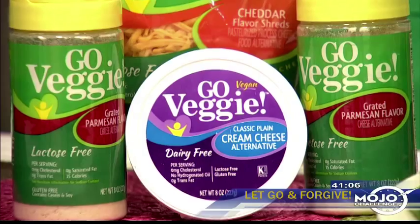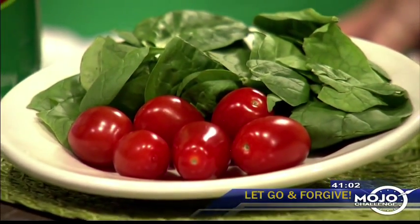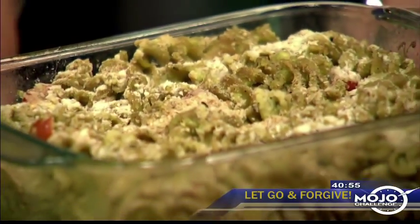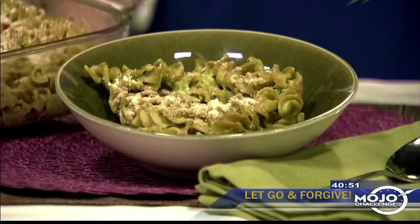We blended it together with spinach to boost the nutrition — always think about how you can add more nutrition. This is whole wheat pasta, and then we used some tomatoes, baked it, and topped it with bread crumbs and some more of the parmesan cheese.